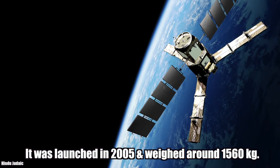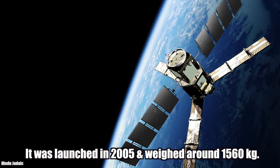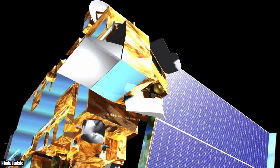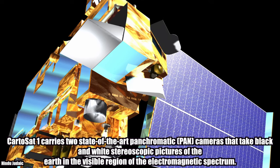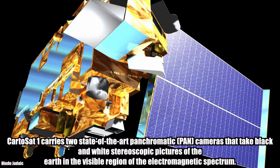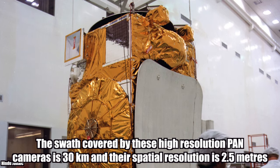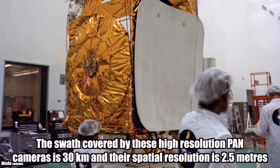Cartosat-1. It was launched in 2005 and weighed around 1,560 kg. Cartosat-1 carries two state-of-the-art panchromatic cameras that take black-and-white stereoscopic pictures of the Earth in the visible region of the electromagnetic spectrum. The swath of these high-resolution panchromatic cameras is 30 km and their spatial resolution is 2.5 meters.